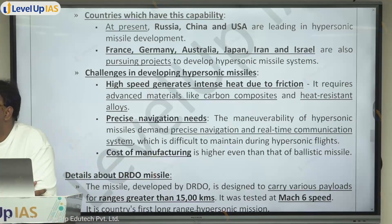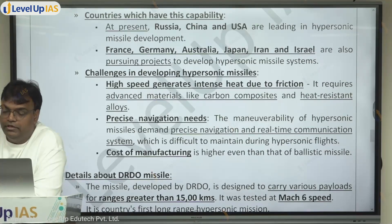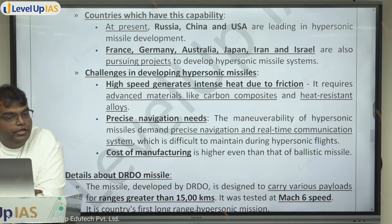Achieving hypersonic missile capability is a challenge for several reasons. First, at such very high speeds, the heat generated due to friction is enormous, so the material used must be heavily heat-resistant. Second, precise navigation is required — unlike ballistic missiles where laws of physics guide the projectile, you need precise ability to navigate. Third, the cost of manufacturing is higher even than that of ballistic missiles.